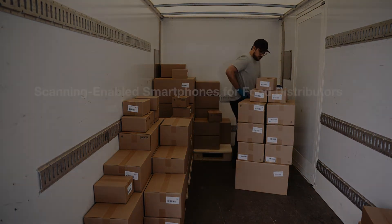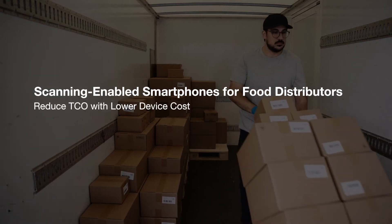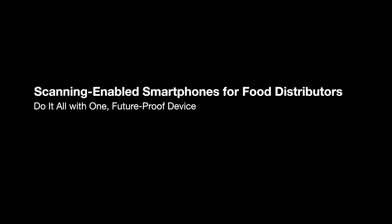Scandit delivers the performance food distributors need, with lower hardware costs, enterprise-grade scanning, and the ability to do it all with one future-proof device.